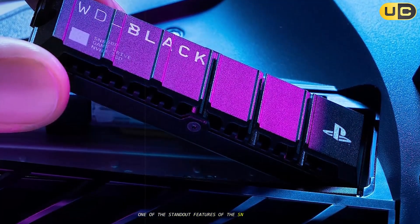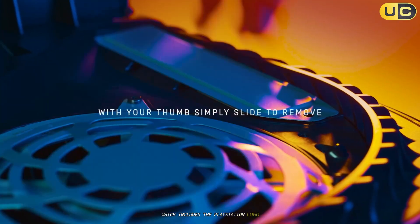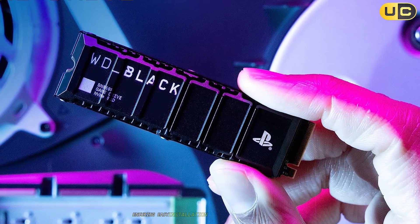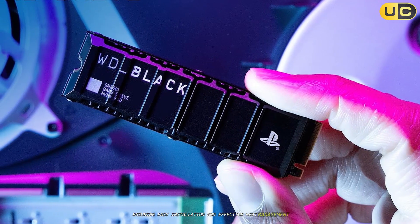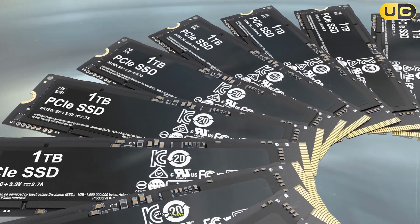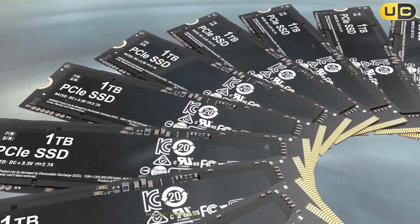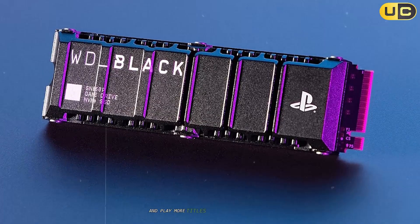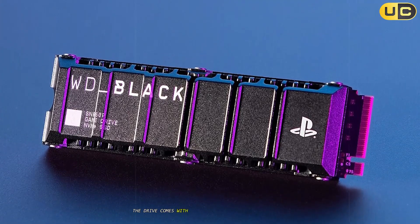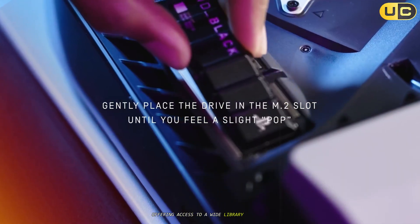One of the standout features of the SN850P is its exclusive heatsink design, which includes the PlayStation logo and is optimized for the PS5's M.2 slot, ensuring easy installation and effective heat management. The SN850P is officially licensed for the PS5, meaning it has been thoroughly tested and certified to work seamlessly with the console, ensuring users can store and play more titles without compatibility issues. Additionally, the drive comes with a 14-day trial of PlayStation Plus Premium, offering access to a wide library of games.